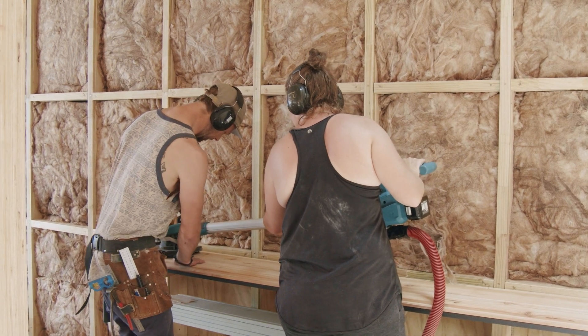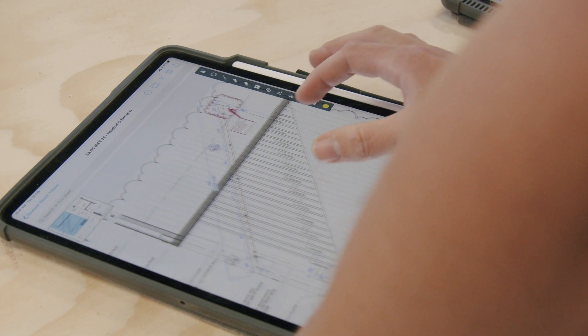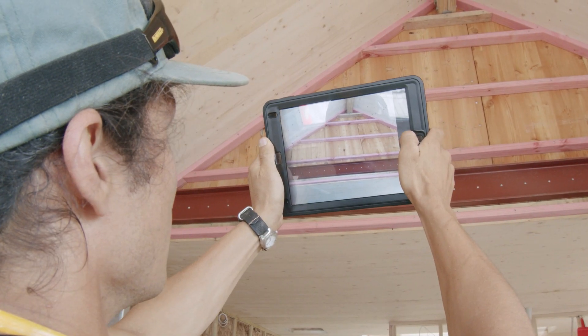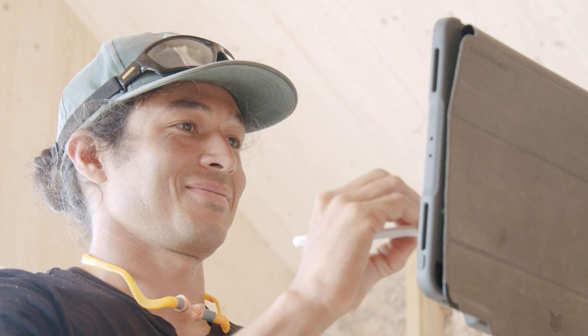Collaboration is pretty key for us internally. We have projects all across New Zealand, and for us to be able to communicate via one platform — reading plans, marking up instantly, taking snapshots and sending it off to the office — it just makes it so much easier, it kind of feels like you're in one space. PlanGrid keeps everything in one place, true and live all the time. It saves time and it saves mistakes.